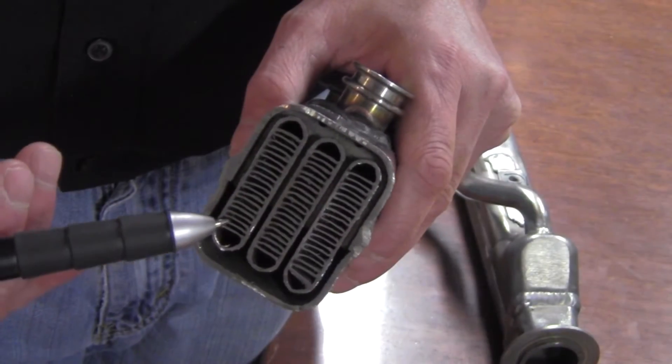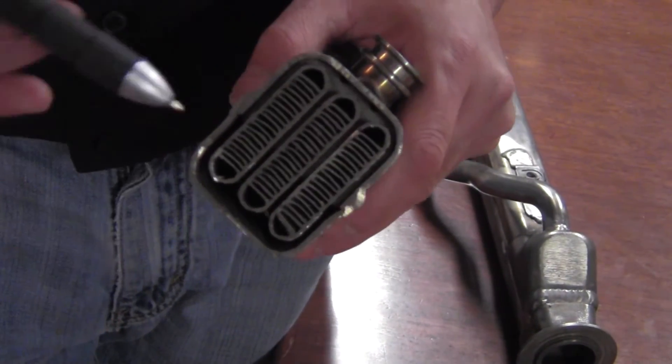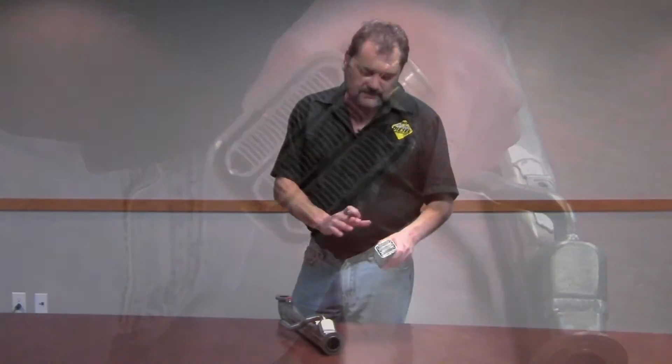The Ford dealers will have you replace it with the exact same thing. The problem with the EGR cooler is it's a stuffed fin design — heating, contracting, heating, contracting. Eventually the cooler itself fails. A lot of companies will have you replace it with the factory one, and you're going to see the same or similar issues down the road.